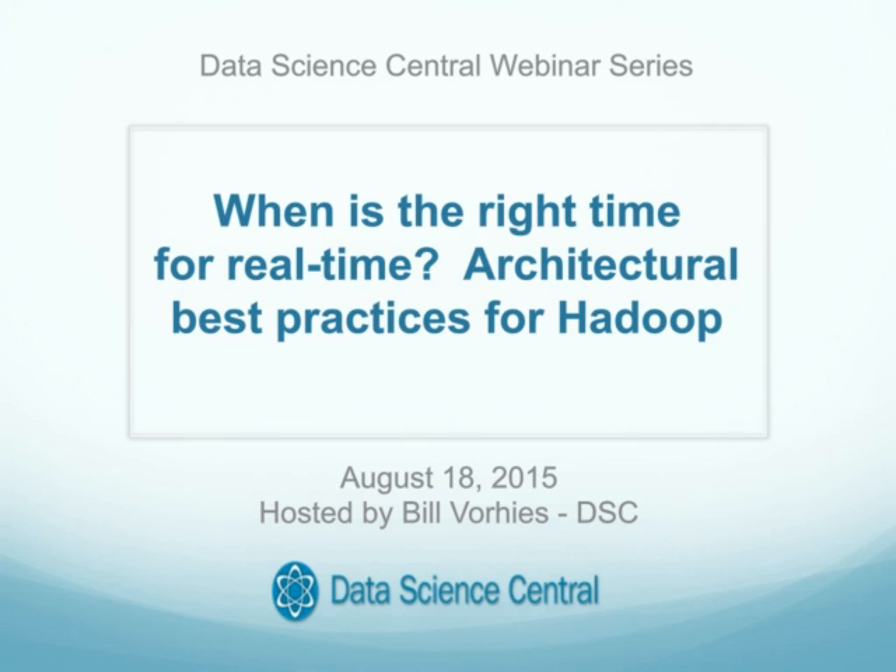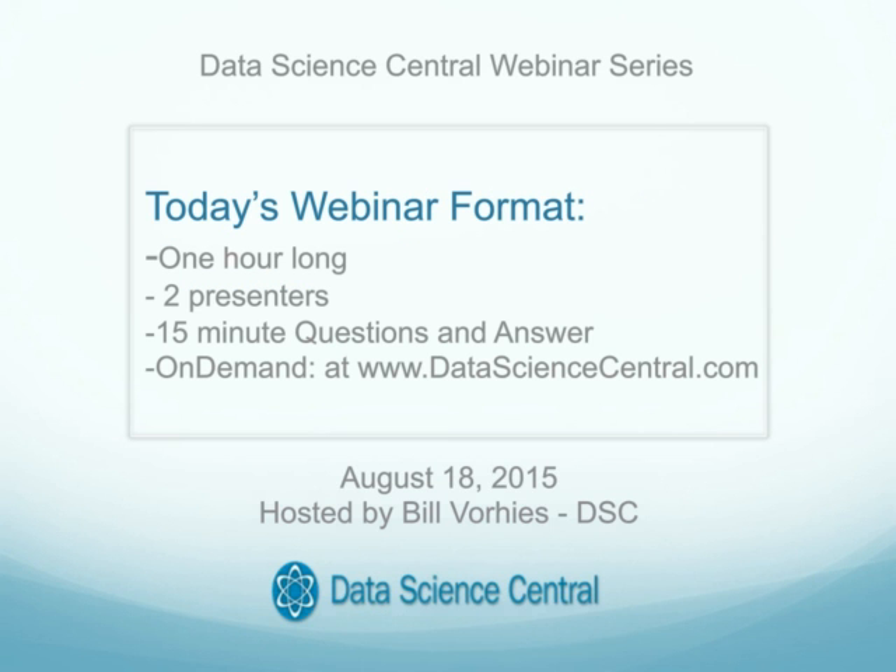Today's webinar is entitled "When is the Right Time for Real-Time? Architectural Best Practices for Hadoop." Before we begin today's seminar, I'd like to review the format briefly. Today's webinar is an hour long. We have two panelists that I'll introduce in just a minute. There'll be a 10 or 15 minute Q&A following the presentation, and this event is being recorded and will be available on datasciencecentral.com later this afternoon. I'd also like to encourage our attendees to provide questions throughout the presentation. We'll be reviewing them and presenting them on your behalf during the Q&A portion.